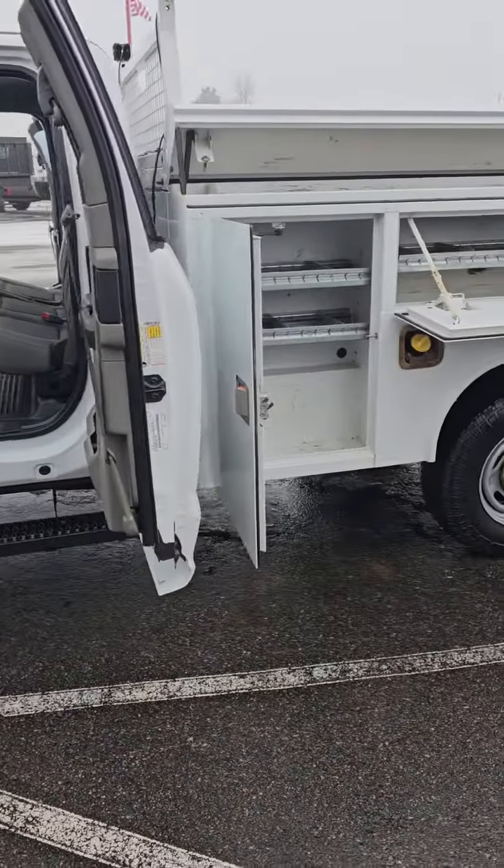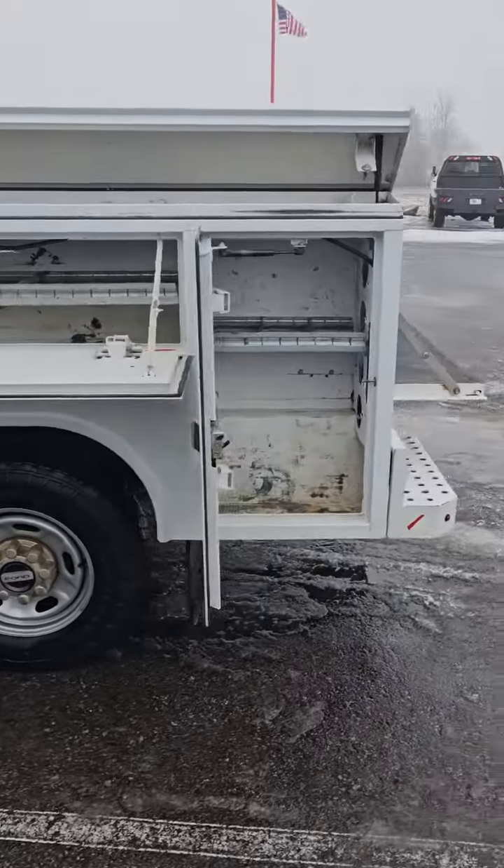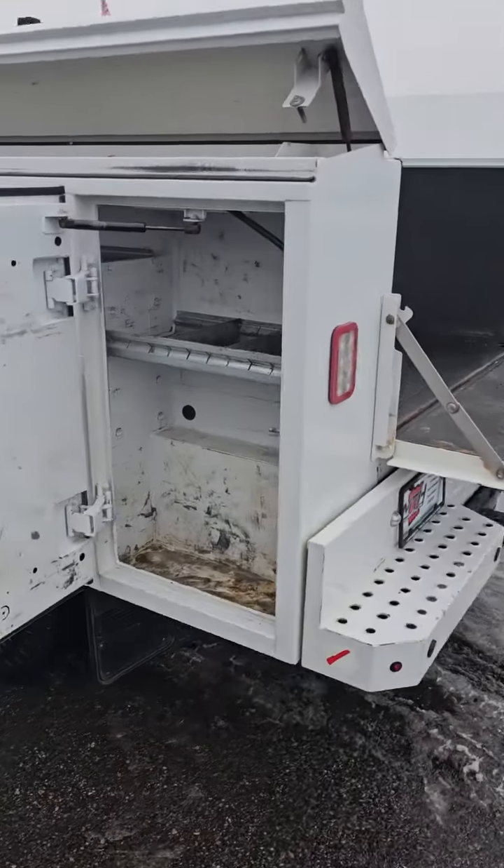We do have a Reading manufactured service body. These cabinets are 12 inches deep, got added storage up on top. Let me give you a quick peek here.